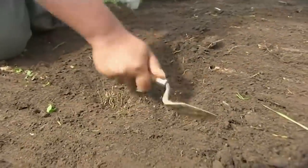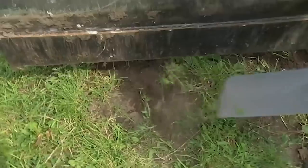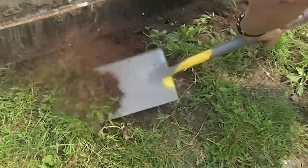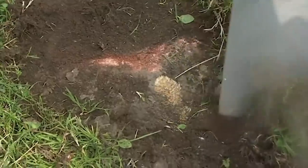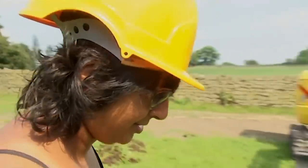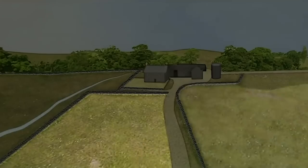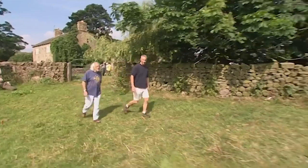Bingo! Well, we hardly needed the digger for that. This stonework, just under the topsoil, could be the wall photographed in the 60s. It's a good start.